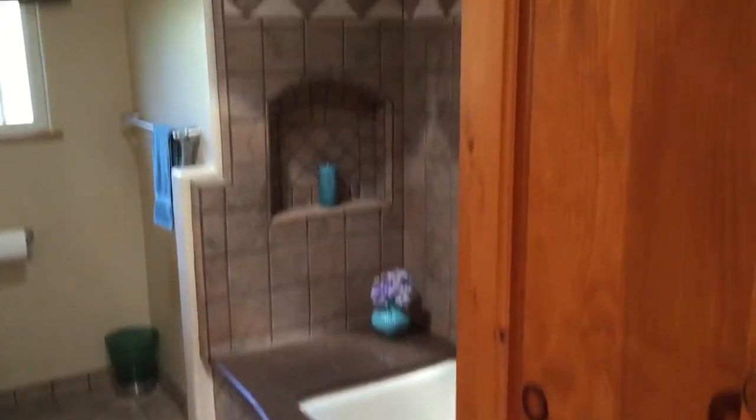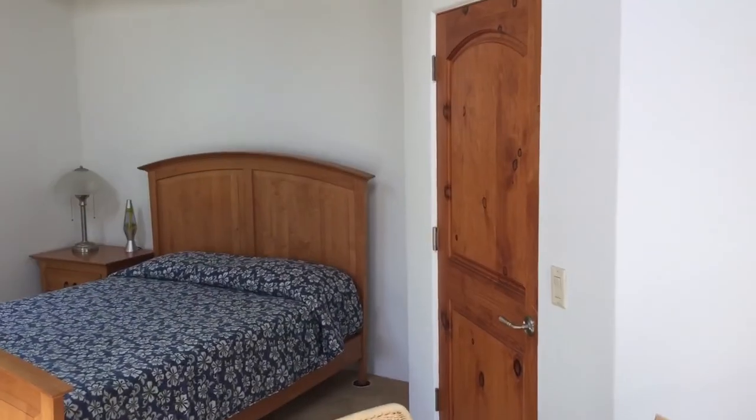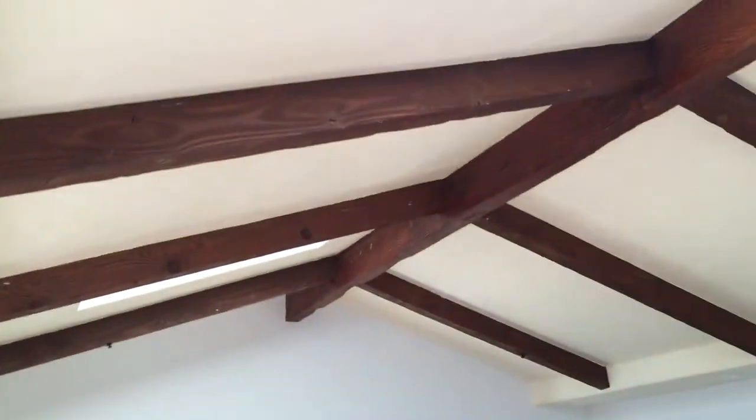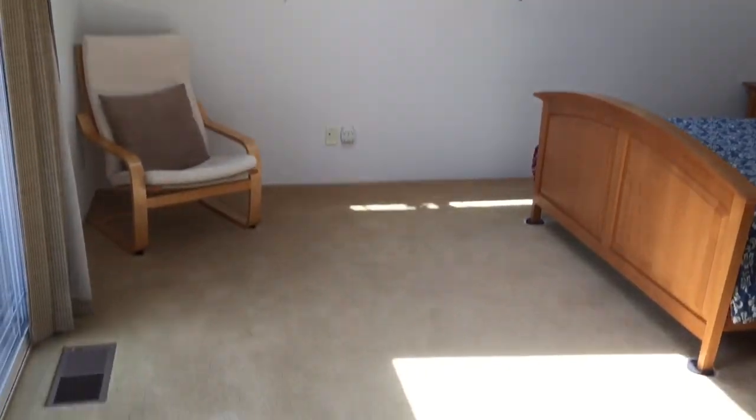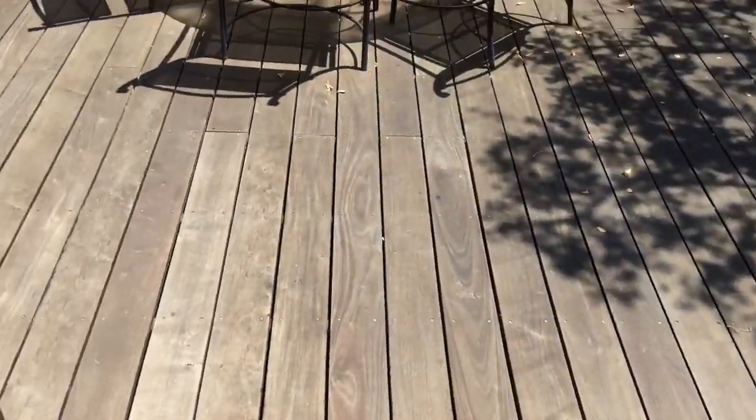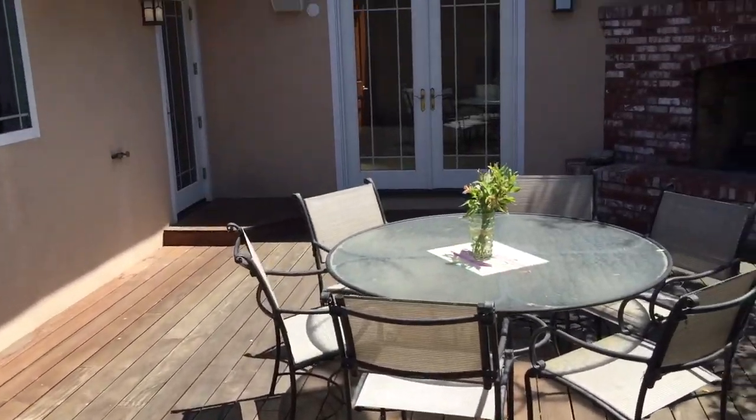Nicely done. Again, these solid core doors — very nice. And a third bedroom. This is a very good size, probably 15 by 16, something like that — again, skylights. And we go out from here to the back deck.